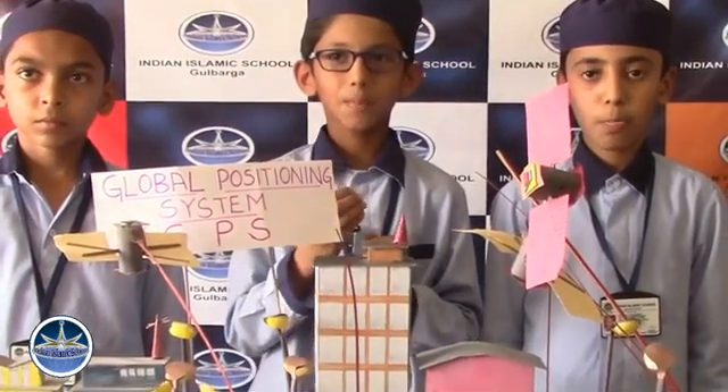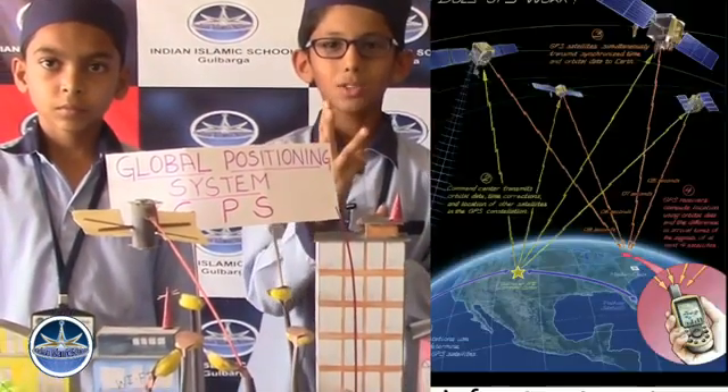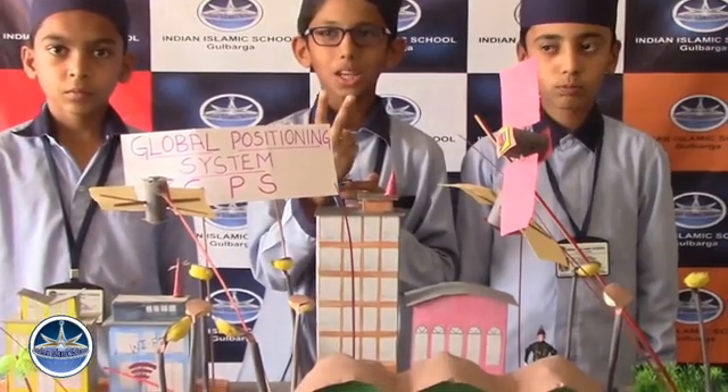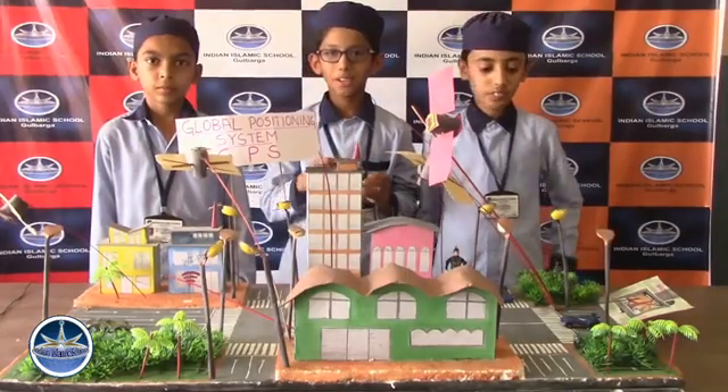The GPS system consists of three segments: the space segment, the control system, and the user segment. The space segment is controlled by the GPS satellite. The control system is operated by the US military. The user segment includes both civilian and commercial users.